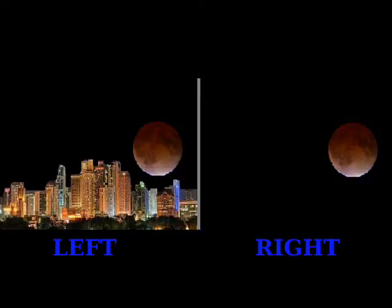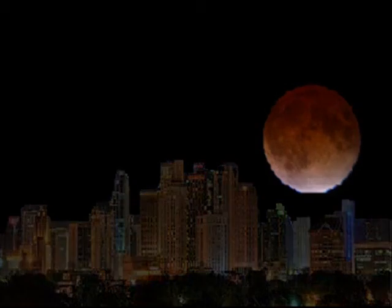Now take a look at this! Which moon is bigger — the one on the left, or the one on the right? Or are they the same size? And the answer is... they're the same size!